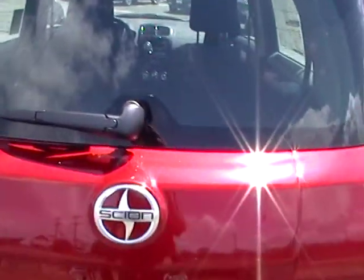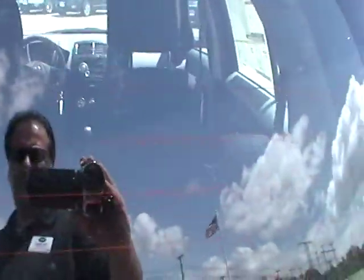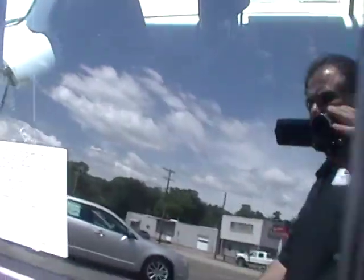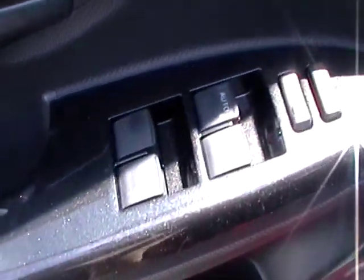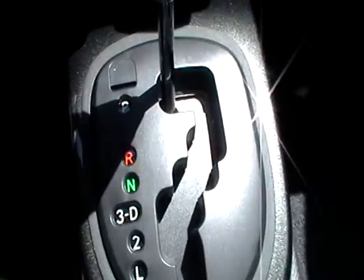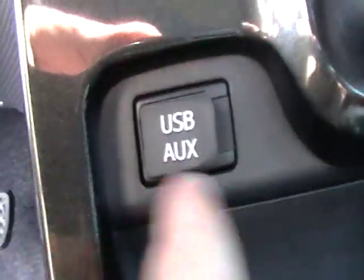You have your wiper, rear window defrost, all manual seat, but you do have power doors, power windows, cup holders, power mirrors, and traction control.